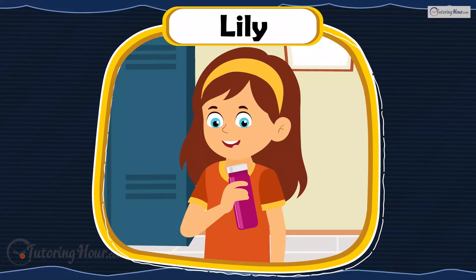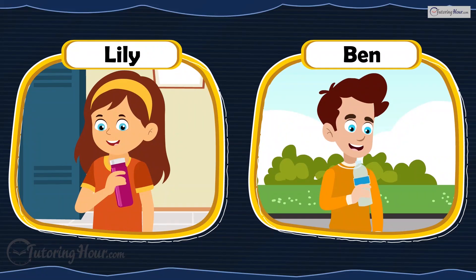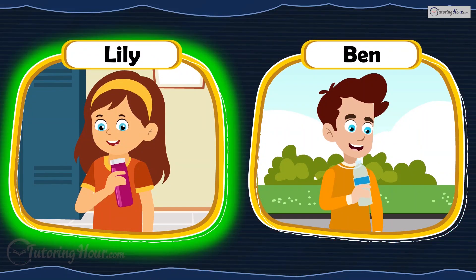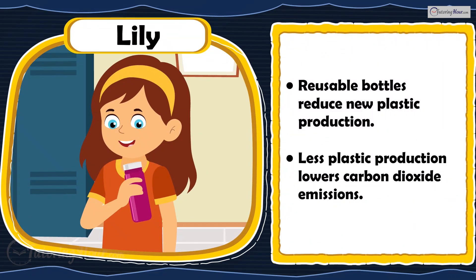Lily drinks from a reusable bottle, while Ben uses disposable plastic bottles every day. Who is making a smart choice? Lily is right. Reusable bottles reduce the production of new plastic, lowering carbon dioxide emissions from manufacturing.